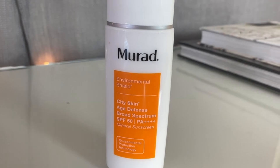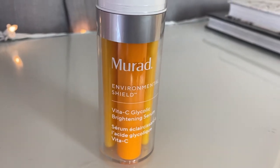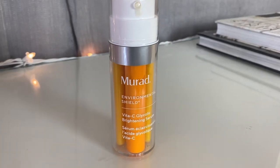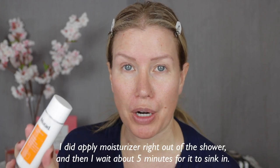It's been brought to my attention that a lot of my viewers like when I do tutorials beginning with my skin prep. I'm currently testing out some new-to-me products from a brand I used to use all the time, which is Murad — the City Skin Age Defense Broad Spectrum SPF 50, the Environmental Shield Vita-C Eyes Dark Circle Corrector, and the Environmental Shield Vita-C Glycolic Brightening Serum. All three are available at Sephora and linked in the description. Thank you to Murad for sponsoring this portion of the video.